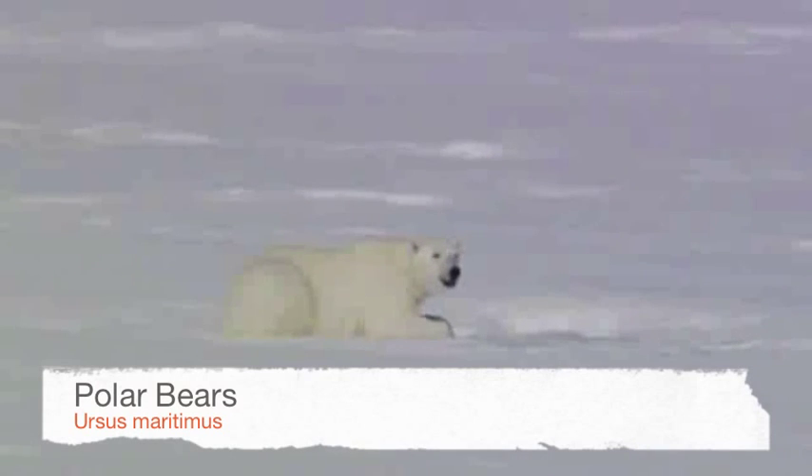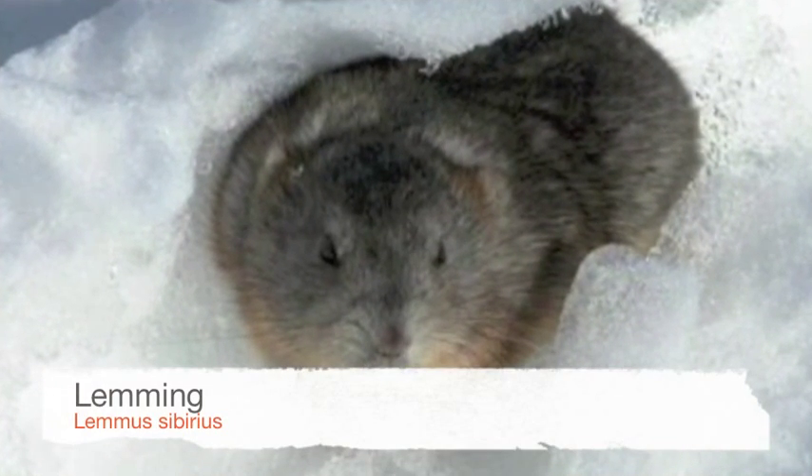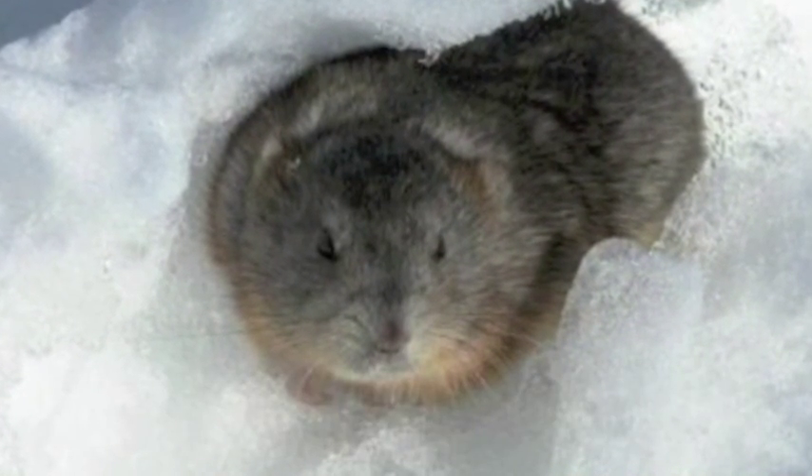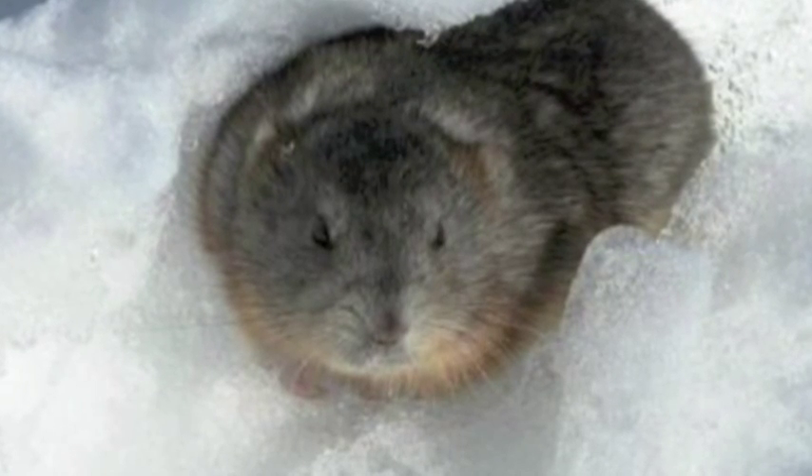Polar bears are a major concern in the Arctic region. These animals are becoming endangered due to overhunting and climate change. These creatures eat small vegetation in the tundra area, but as they tend to overgraze in these areas, the vegetation produces a poisonous chemical.